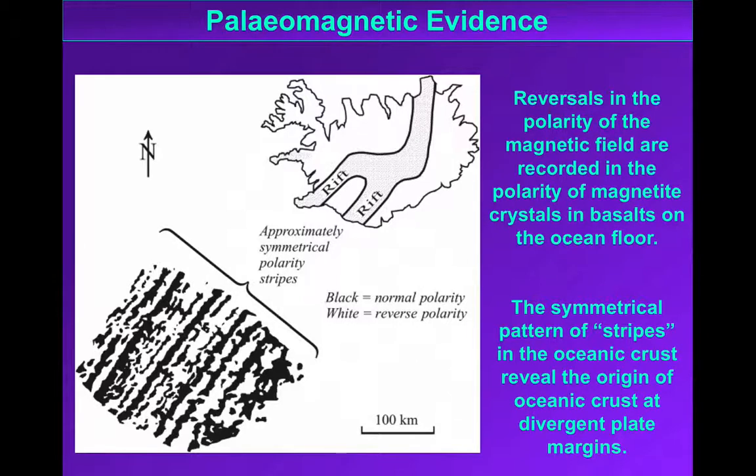So we get a record of the polarity of the Earth's magnetic field. We can see from this small section of oceanic crust just to the southwest of Iceland a pattern, and crucially we see a symmetry in the polarity of the rocks that have been erupted. It was the key piece of evidence to show that seafloor spreading was the key to plate tectonic theory.